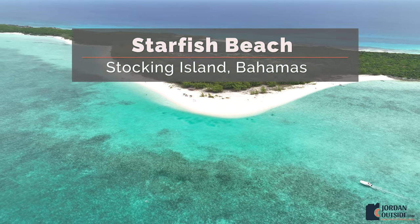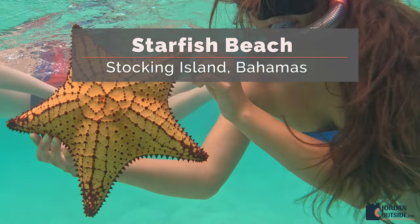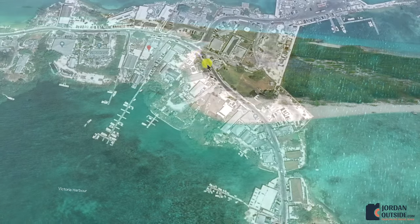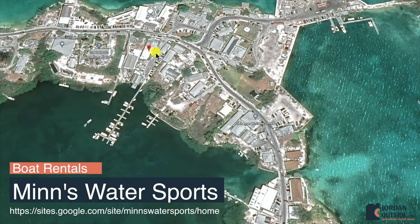We rented a boat and went to the north end of Stocking Island to Starfish Beach. In order to do this, we rented a boat in advance from Men's Water Sports. This is in Georgetown at Elizabeth Harbor.